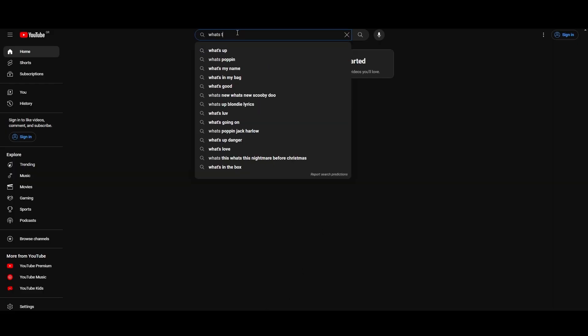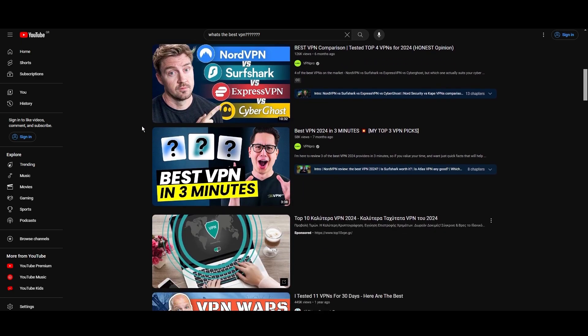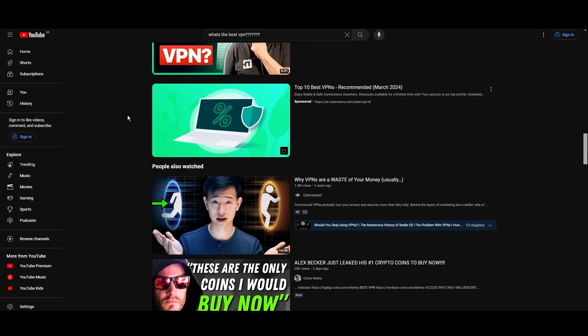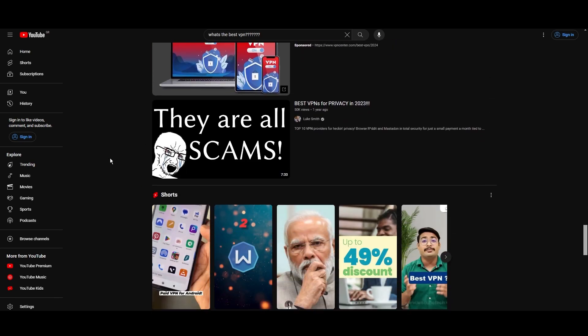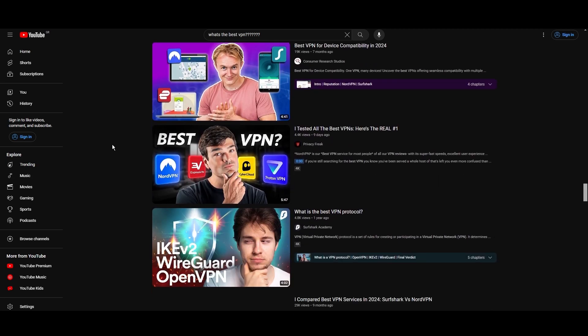Hey everyone, welcome back to our channel. After rigorously testing every VPN available on the market, we've finally compiled a list of the best 3 VPNs for Indonesia. You're likely searching for a fast, reliable, and feature-rich VPN for Indonesia, and this video delivers exactly that. Let's dive right into the top VPN options for Indonesia.